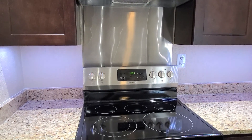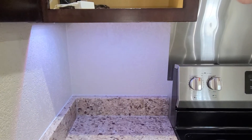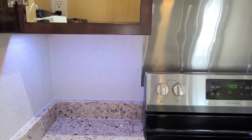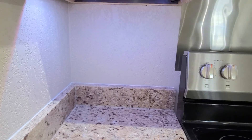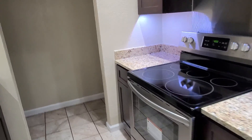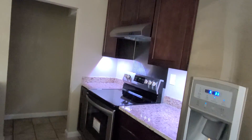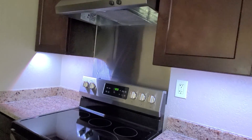The under-mount lighting has multiple settings — you can do soft white, different colors. I'll give you a demonstration: it turns red and then different colors, then white, soft white, daylight. All the lighting was professionally done. These are commercial-grade lights, not bought at Home Depot — very nice.